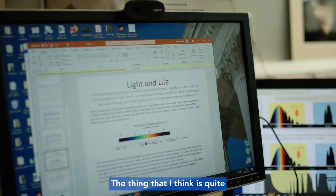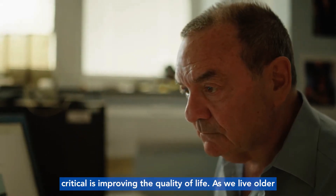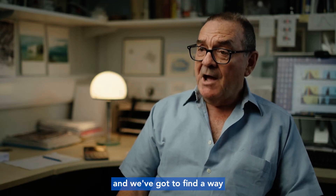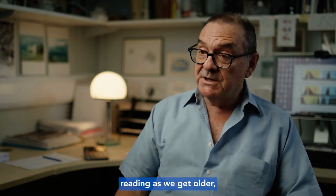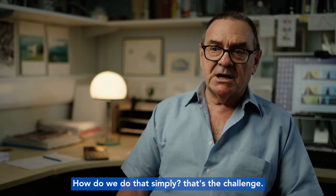The thing that I think is quite critical is improving the quality of life. As we live older we have a number of demands made upon our body, and we've got to find a way of improving the quality of life — watching television, reading as we get older — because those are the things that get undermined. How do we do that simply? That's the challenge.